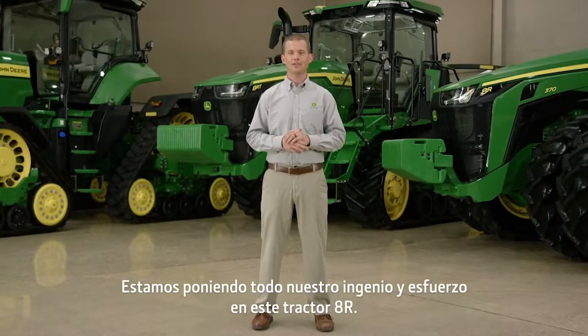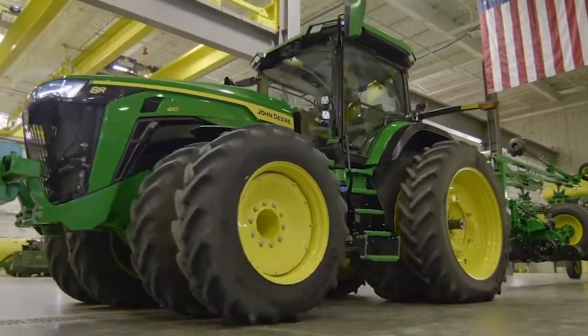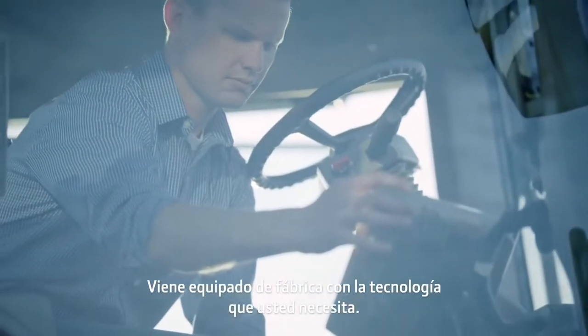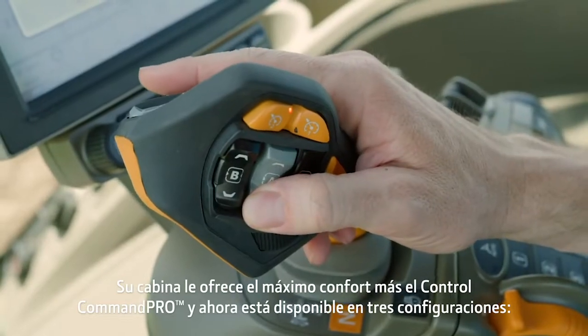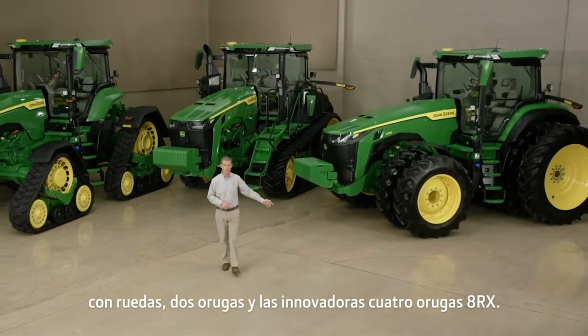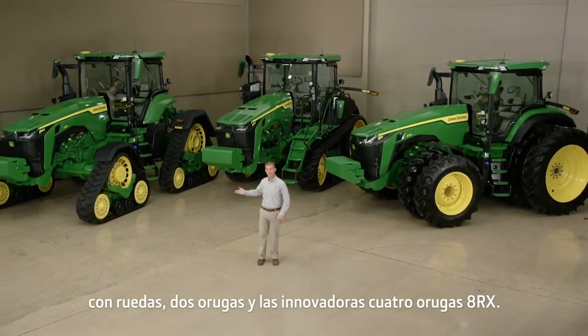With this 8R tractor introduction, we're bringing brains and brawn. It comes factory equipped with the technology you need. It has a cab that offers the ultimate in comfort, plus Command Pro Control. And it's now available in three configurations: wheels, two tracks, and the game-changing 4-track 8RX.